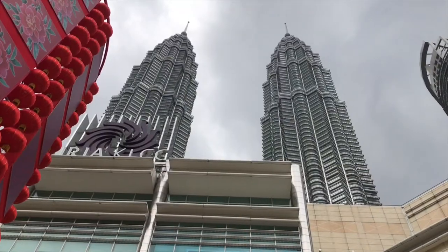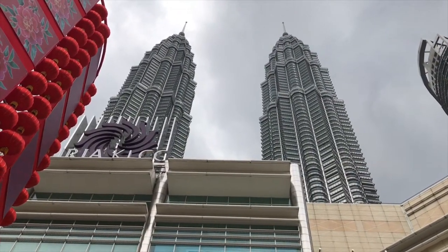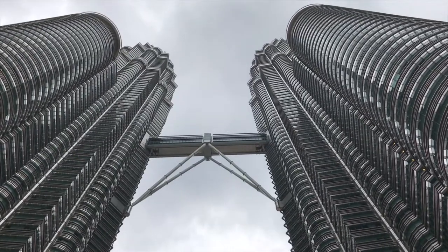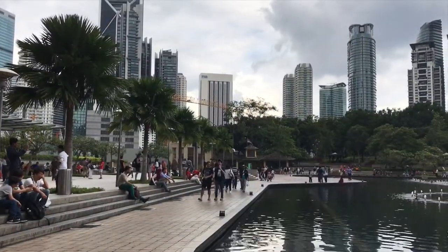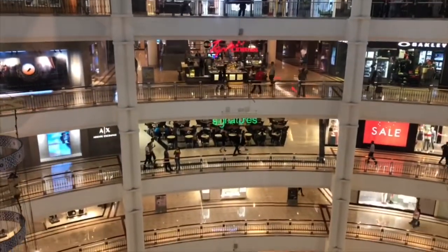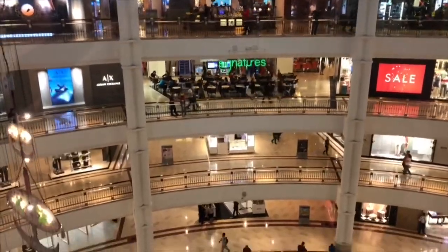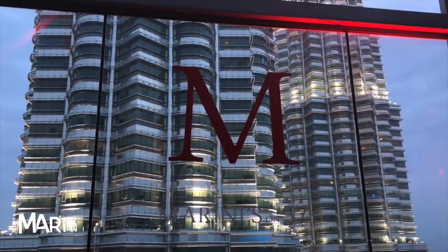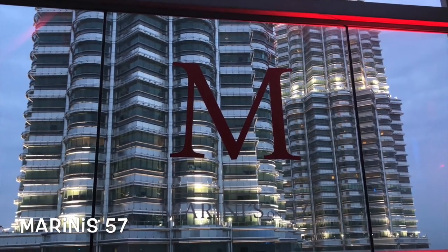KLCC, also known as the Twin Towers, shows off a spectacular 80 stories and features a connecting bridge about midway. It's surrounded by a beautiful park and places to hang out. The shopping mall here is large and abundant with a plethora of incredible high-end shops. At the top is a fabulous hotspot called Marini's 57.